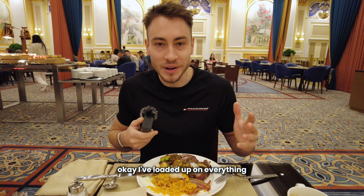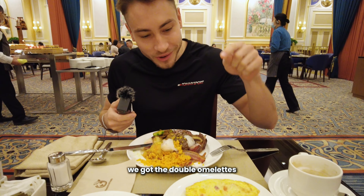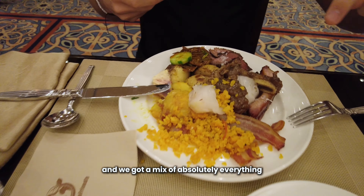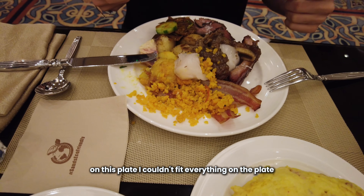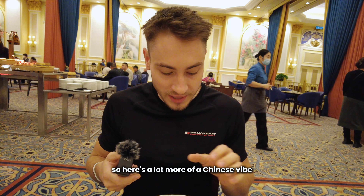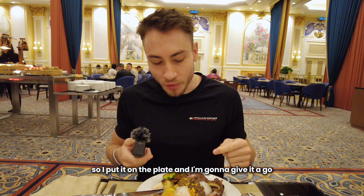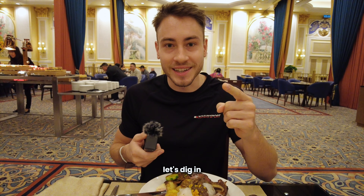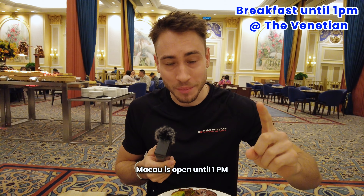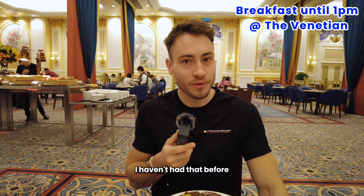I've loaded up on everything — I got the latte, double omelettes, pastries, and a mix of absolutely everything on this plate. I couldn't fit everything, so I'll have to go back for round two and maybe round three. There's more of a Chinese vibe here with some different stuff I haven't had before, so I put it on the plate to give it a go. An important note: breakfast here at the Venetian in Macau is open until 1 p.m., so it's really a brunch — and that's actually after checkout time. Pretty cool.